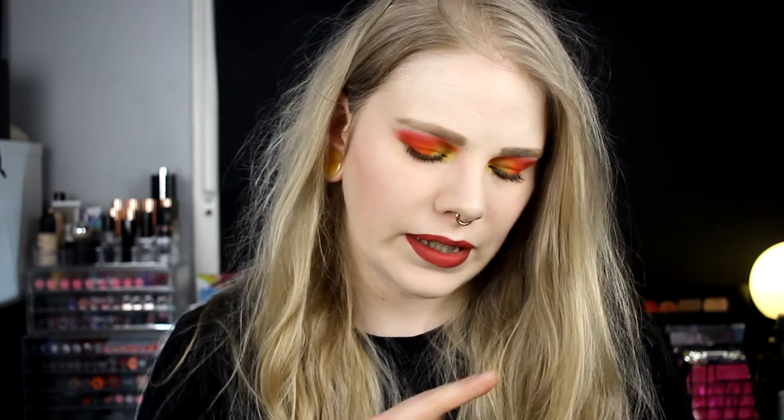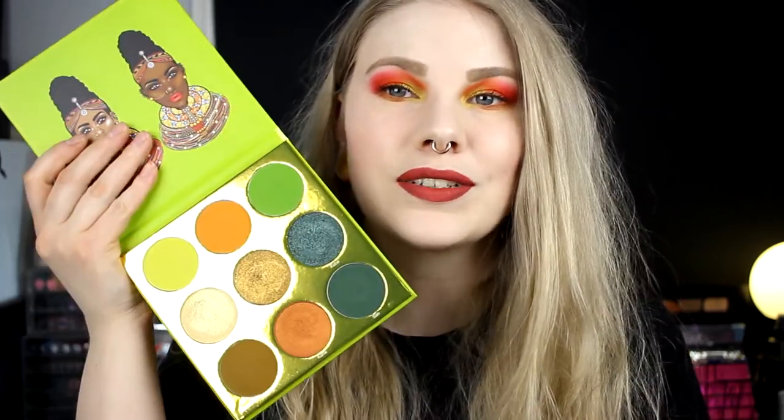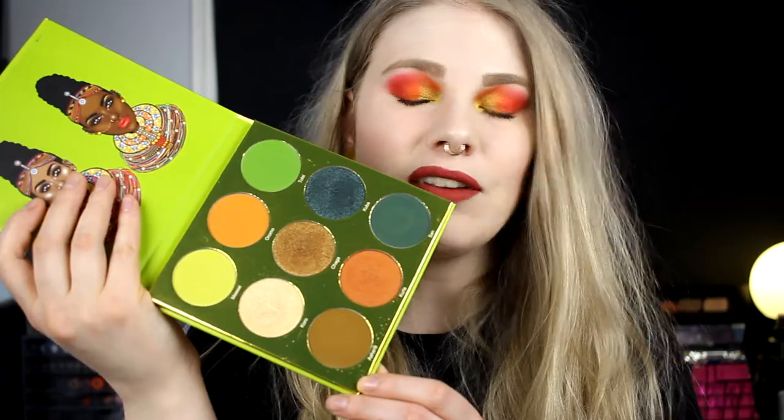And the last favorite for March is an eyeshadow palette — it is of course the Tribe palette from Juvia's Place. I love this so much. I have done a First Impressions and also a Get Ready With Me, which I'll link up here and down in the description. This is an amazing palette and I think it's pretty unique — there are shades I have nothing like. So this has been a big favorite, and I want to play with it all the time. And that was actually all of my favorites for March! I really hope you liked this video, and if you have any special favorites please let me know. I hope I will see you in the next one. Bye!